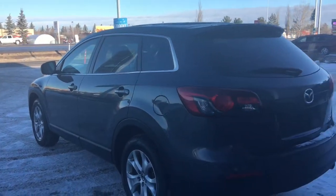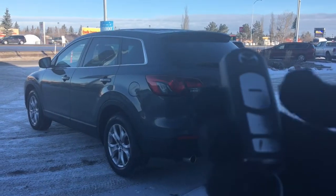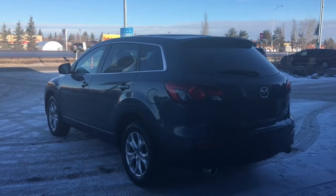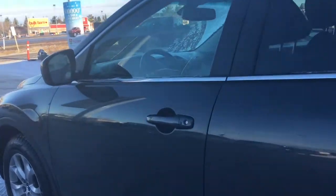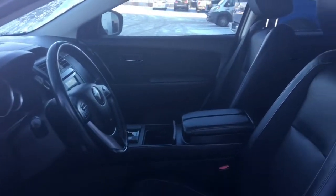Let me grab the keys and show you the inside. On the key fob we have your lock and unlock button, the button to open up that power tailgate, and of course your panic button. I'll show you how keyless entry works — simply put the key in your pocket or bag, run your finger over the handle, and the vehicle unlocks for you. It's a very handy feature to have.